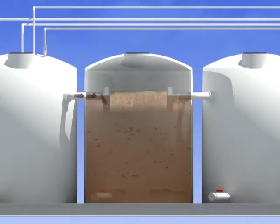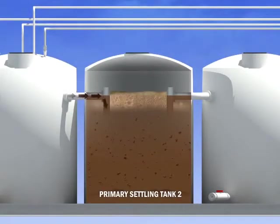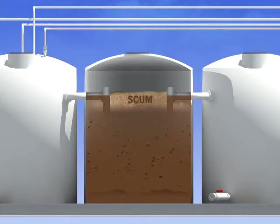In the second settling tank, fats, oils, and grease separate and float to the top, creating a scum layer, while solids sink to the bottom to create a sludge layer. Anaerobic bacteria serve to digest the wastewater and break down any unwanted waste particles.